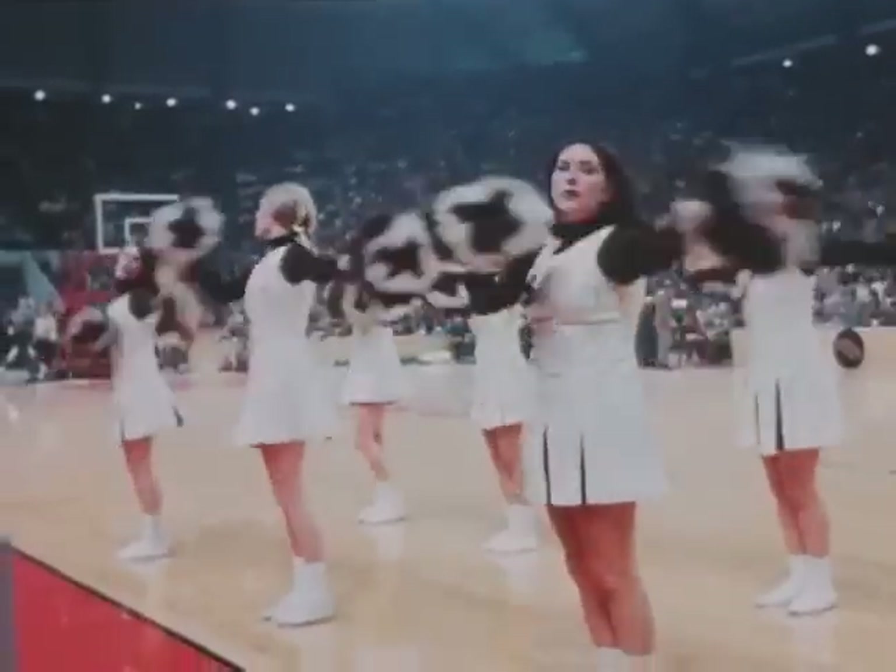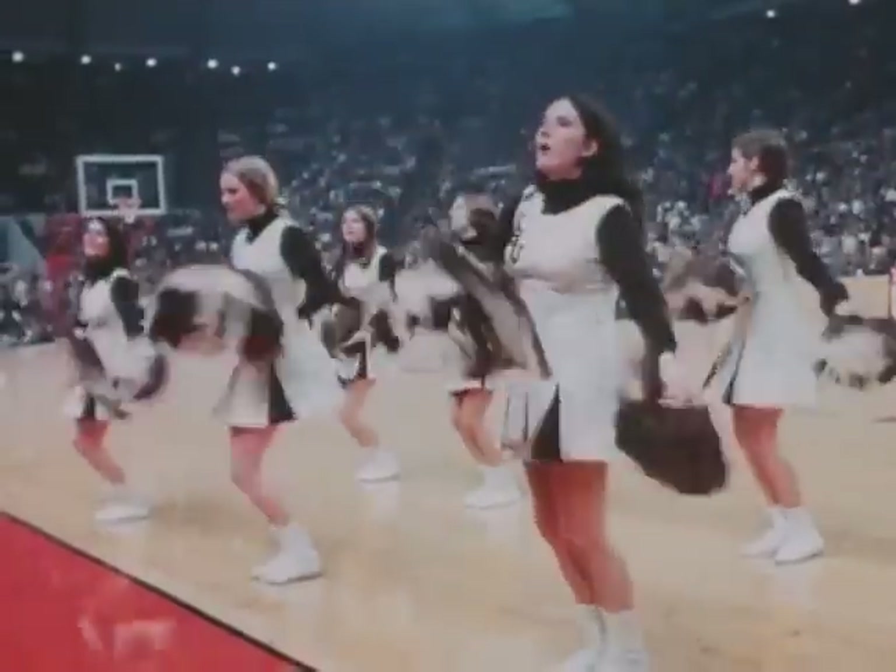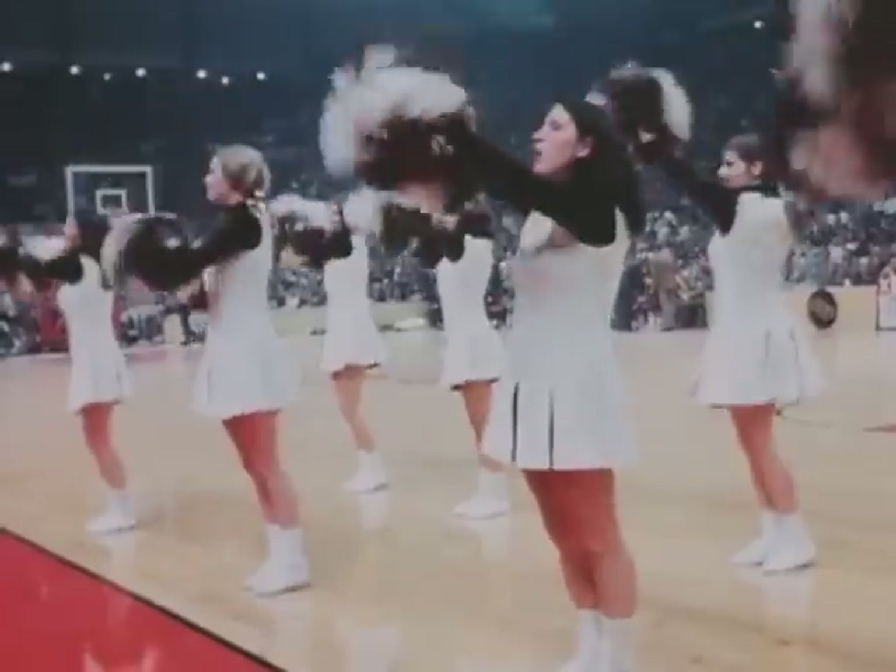Jacksonville was at full strength, while St. Bonaventure, without Bob Lanier, its injured All-American, could only be considered a lame duck.